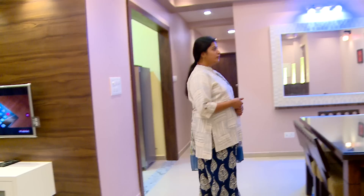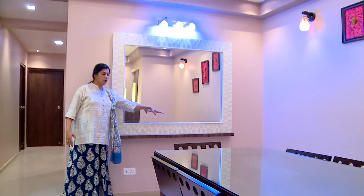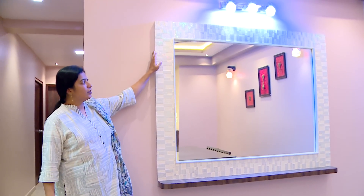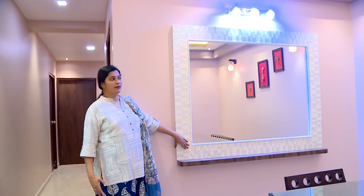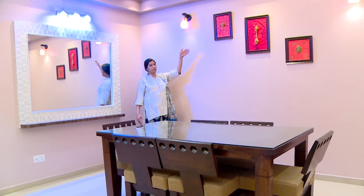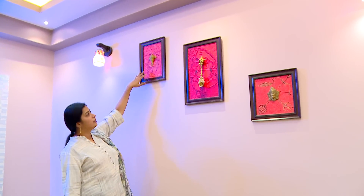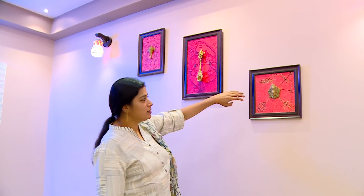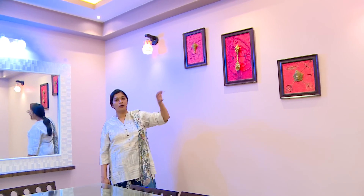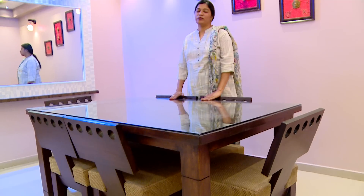Coming to the dining area, we have played the same concept here — a mirror where they can keep a lot of artifacts underneath. The mirror frames are again made with decollite, highlighting beauty all over. On the back side of the decollite wall, behind the dining table, we have given beautiful lighting with a painting. All the paintings feature Ganesha and a Bhat Bhati face, with brass motifs embedded on all of them.